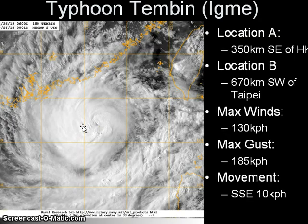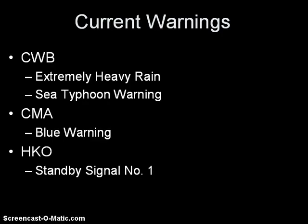We begin with Typhoon Tembin, last located approximately 350 kilometers southeast of Hong Kong, or about 670 kilometers southwest of Taipei, Taiwan. Maximum sustained winds are now at 130 kilometers per hour, with gusts of up to 185 kilometers per hour. The system is moving south-southeastward at 10 kilometers per hour. The Central Weather Bureau has issued a sea typhoon warning for waters south and west of Taiwan in response to the approaching typhoon.